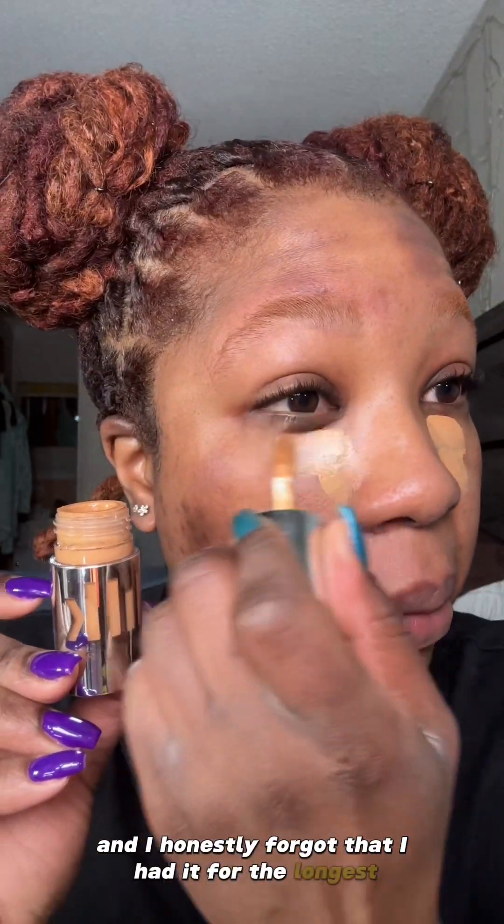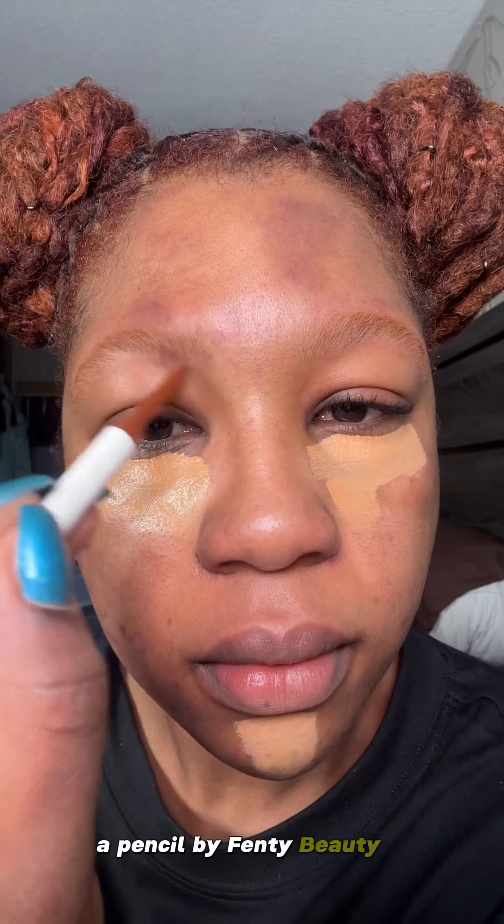An oldie but goodie concealer by Milk Makeup — I honestly forgot that I had it for the longest, so today I'm using it. Finally, a pencil by Fenty Beauty in the shade Red. It is true to color and it does what it has to do for the most part.